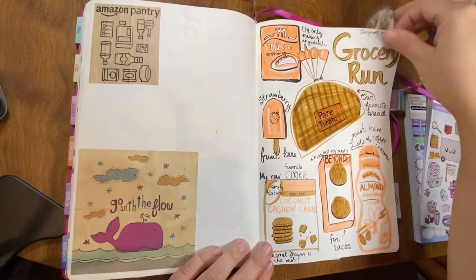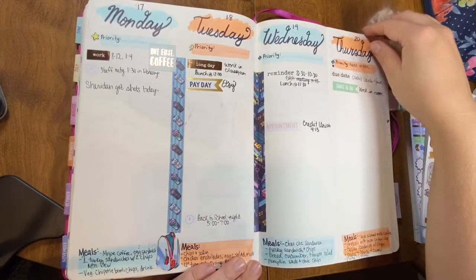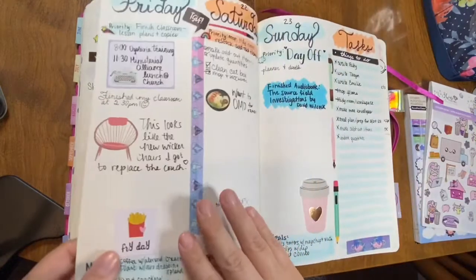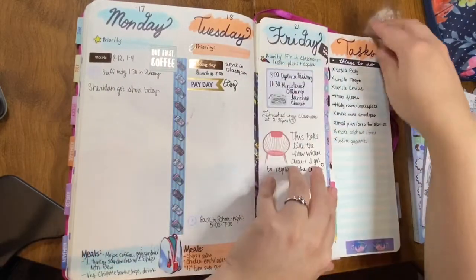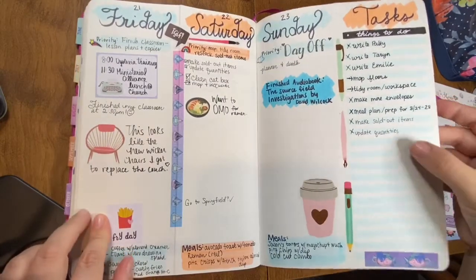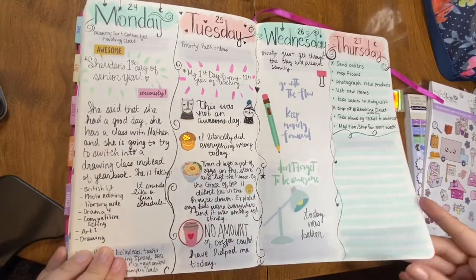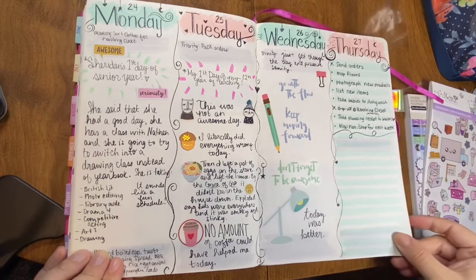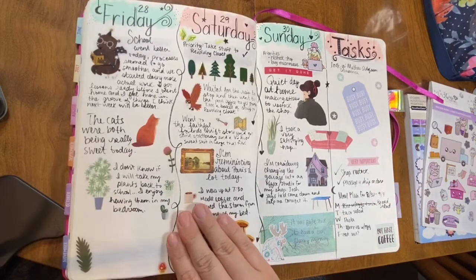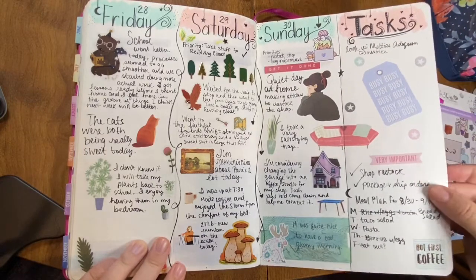I wonder if I can even really call this a bullet journal — I kind of use it for a variety of things. Now here's where we get into the actual planner spreads that I do myself. This one I did where you fold it, and then you can see your task list for all week no matter what day you're on. That wasn't my original idea — I can't remember whose YouTube I saw that on. And then the second week I did a vertical layout that took up two weeks — you could fold it over like that again to see it.